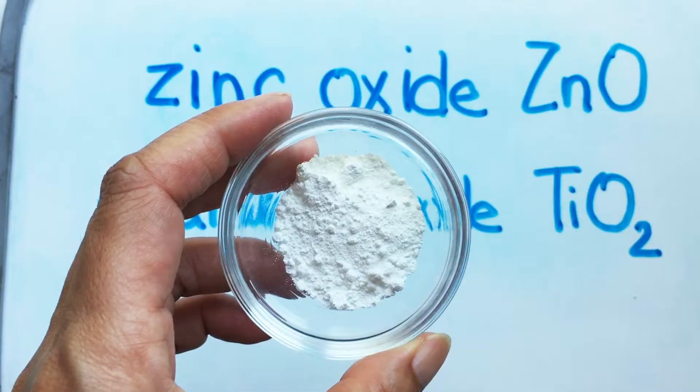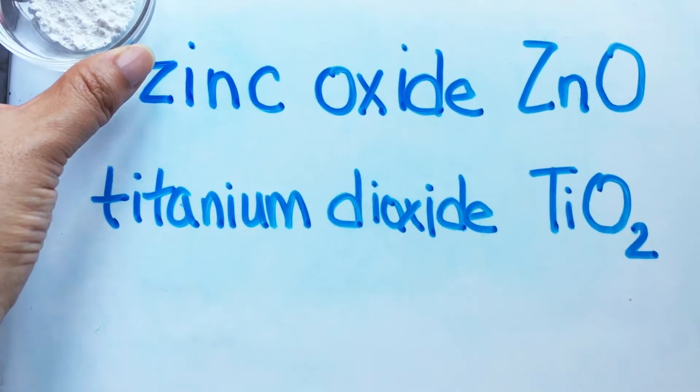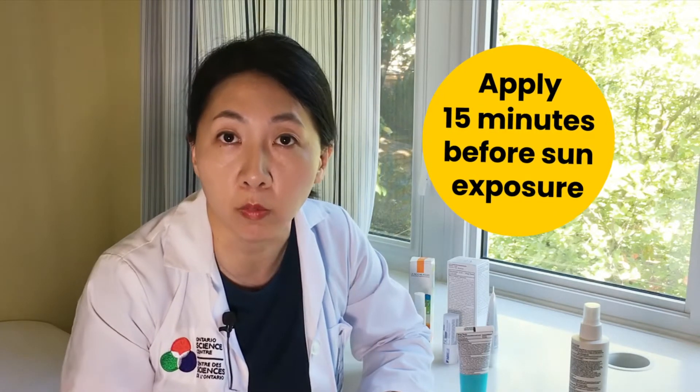The other group of chemicals are the mineral oxides. Here's an example of a mineral oxide cream. The oxides that we can use are zinc oxide and titanium dioxide. Mineral oxides are able to absorb the energy of ultraviolet radiation and they're also able to scatter and reflect a small portion of that incoming light. With both types of sunscreen ingredients, they have to be applied to the skin about 15 minutes before sun exposure and that allows the sunscreen formulation to dry down and form a uniform coat on the skin so you don't get patchy coverage.